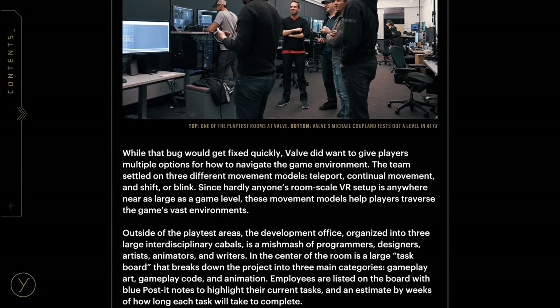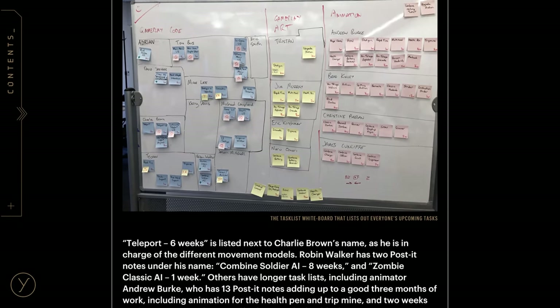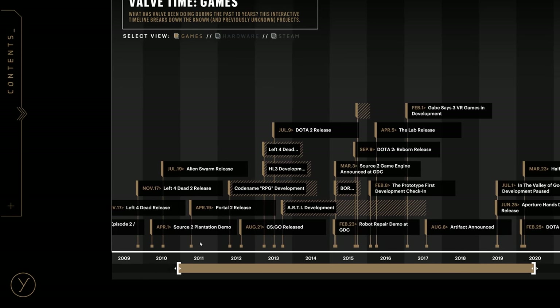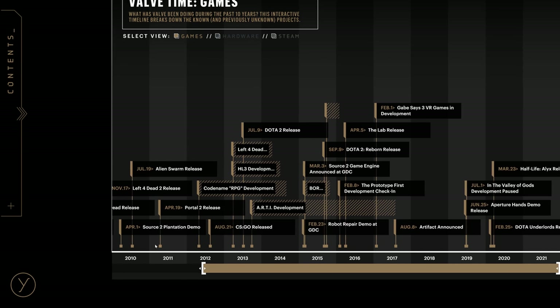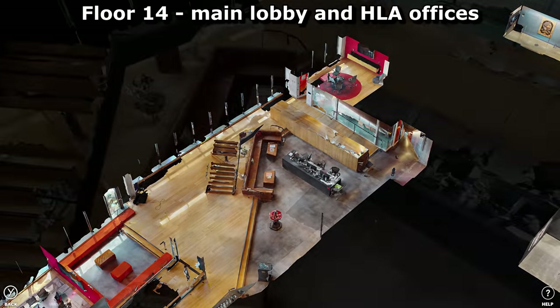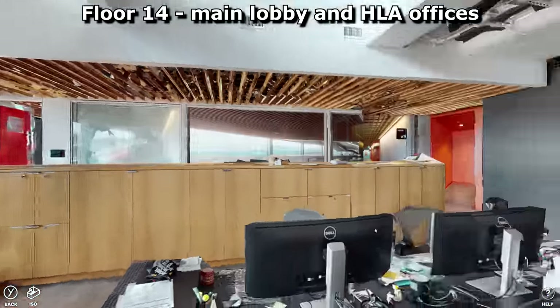Half-Life Alyx: The Final Hours doesn't just cover the making of Alyx, but also fills the gaps between Half-Life 2 Episode 2 and that game, and it makes for fascinating reading. It even has a fully 3D scan of the Valve offices, so you can see what it would have been like to be there as the magic happened.